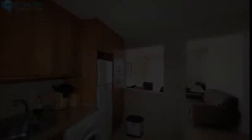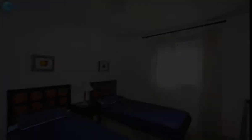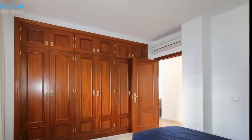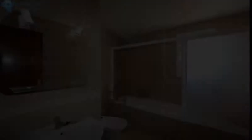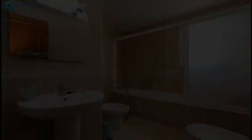The apartment is located in a modern building with a shared main entrance, from where stairs lead you to the third floor and the entrance of the apartment. When you enter, there is a bedroom on your left-hand side, and a bedroom and bathroom on your right-hand side.